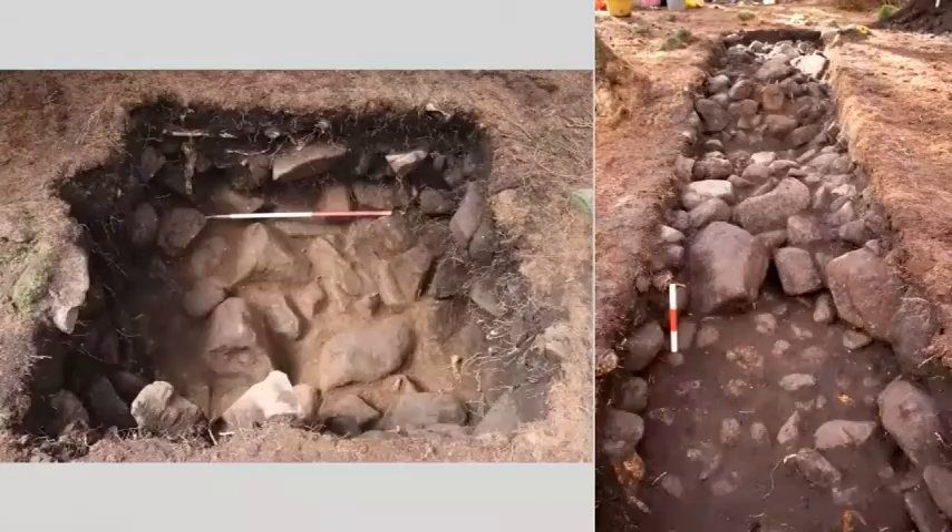We excavated two fairly small trenches: one in the centre of the mound and a second long, thin one running down over the side to try and catch the edge. It became apparent very quickly that we did appear to be coming down onto cairn material, and a rim sherd from an early Bronze Age beaker was a welcome discovery in the central trench. In the long trench we uncovered possibly a kerb along the edge of the cairn material, though slipped forward from its original position, and perhaps an old ground surface underlying the cairn material.